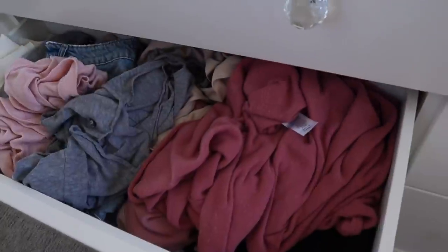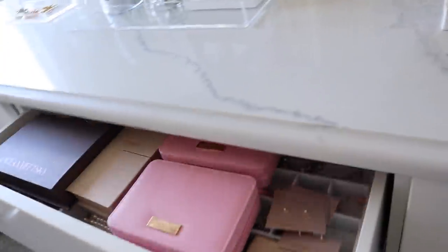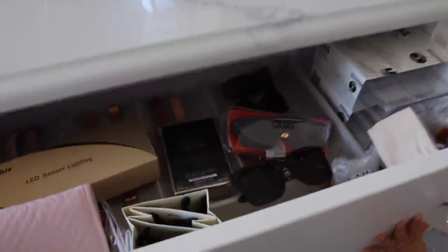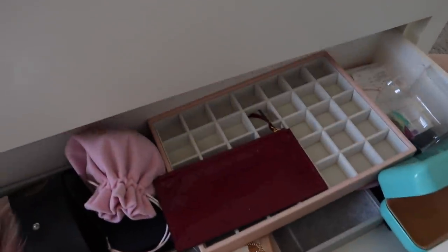These drawers — oh my goodness, I'm so embarrassed. So we have all my shorts — this isn't so bad. And then this one — okay, this isn't too too bad, but I'd like to move some stuff around. This is scary — okay, not terrible, but I definitely have to find some new spaces for all these boxes. And oh, watch out baby — this is definitely a 'let's throw stuff in here' drawer. Oh my goodness, yeah, that needs to be organized too.